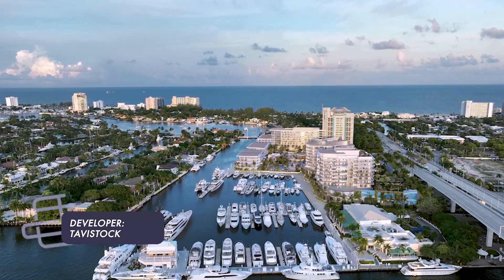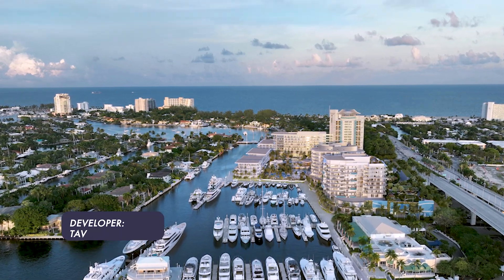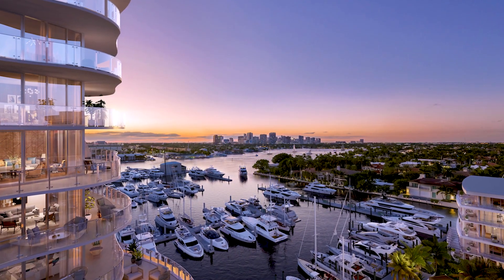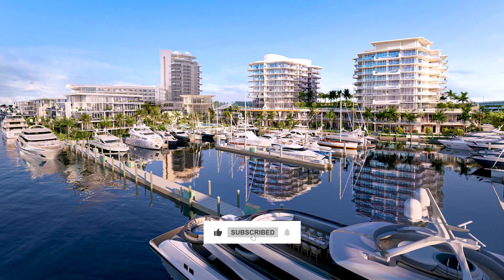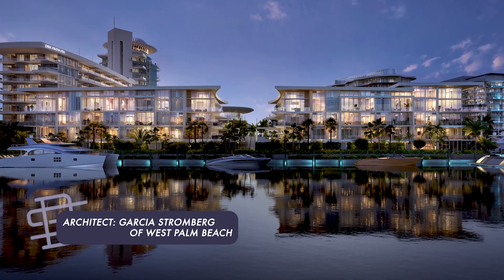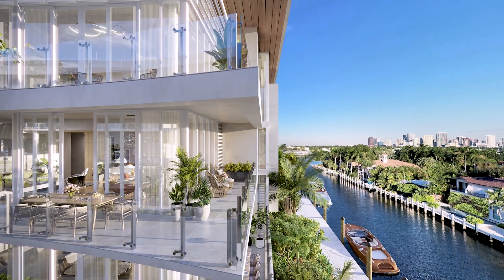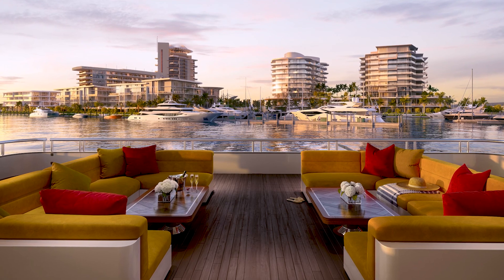Let's get into some of the details. The Tavistock Group is who actually owns and is developing the property. The Pier 66 comes complete with a 164-slip marina, which will be able to house yachts up to 400 feet. The architect for the development is Garcia Stromberg of West Palm Beach. Each building references different coastal elements, making each building and lifestyle experience unique.